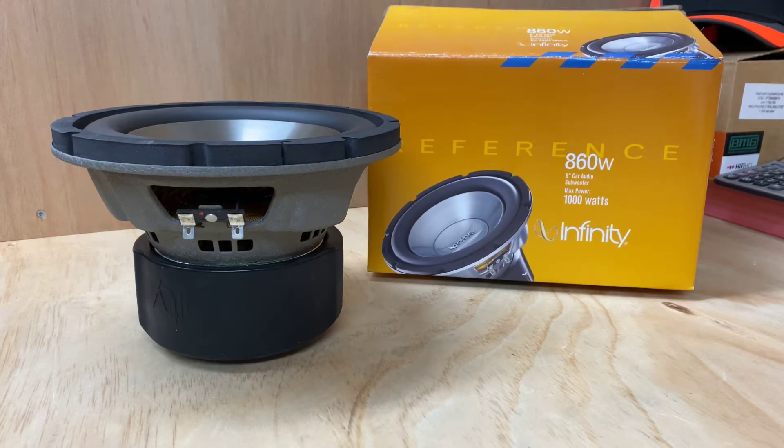Hi, it's Ashley from AB Sound Office. Today we're doing a product preview on the Infinity Reference 860W 8-inch subwoofer. This thing has a power rating of 250 watts RMS with a 1000 watt peak. It's a 4-ohm subwoofer, single coil.